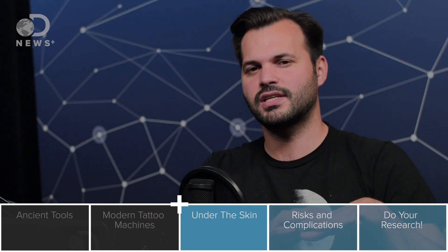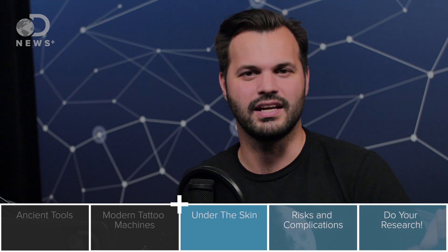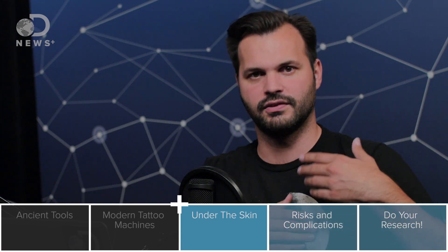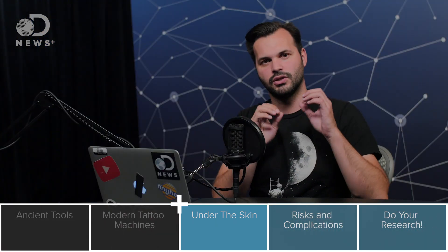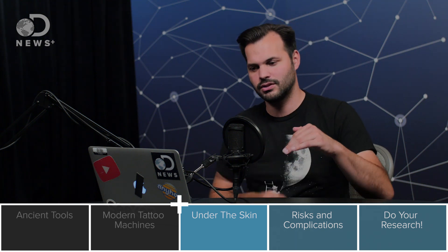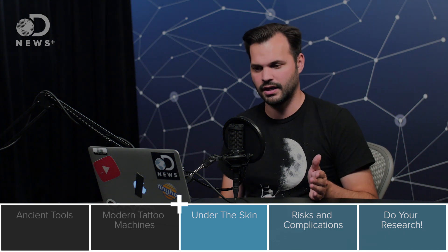If the ink just got into the epidermis, the top layer of skin, it wouldn't really do anything. It wouldn't stay because the skin cells on top are constantly replenished — they're dying off and being replaced from the dermis back out. If you go into the dermis, that's permanent. The ink has to go below the epidermis into the dermis, and once it's there, it should stay for a long time.